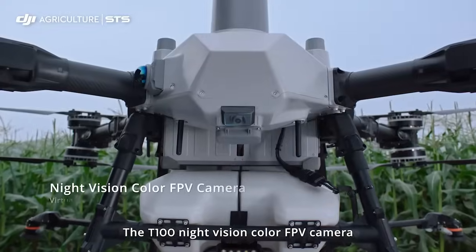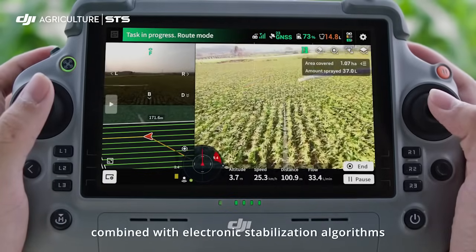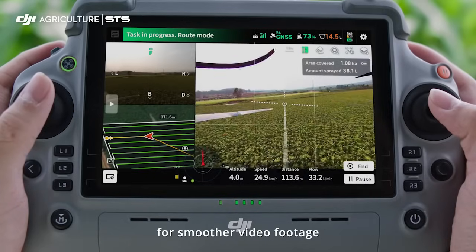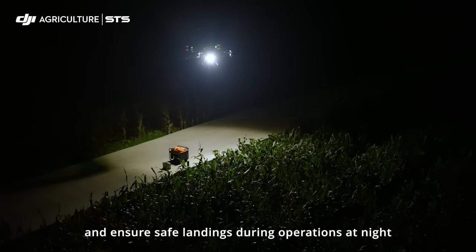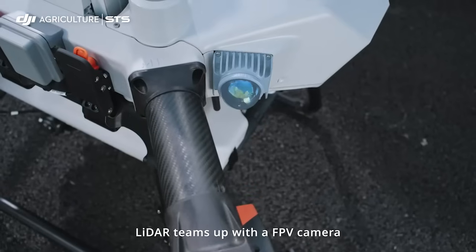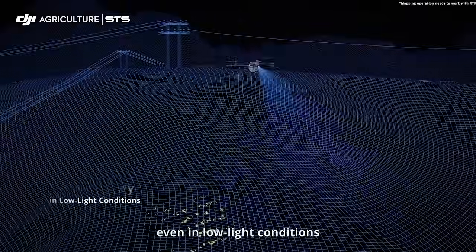The T100 night vision color FPV camera uses virtual gimbal technology combined with electronic stabilization algorithms for smoother video footage. Night navigation lights improve visibility and ensure safe landings during operations at night. For hilly orchard flights, LiDAR teams up with an FPV camera to support fully automatic mapping even in low-light conditions.